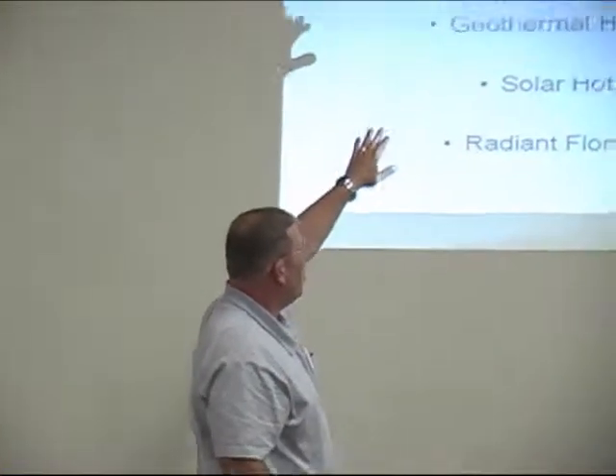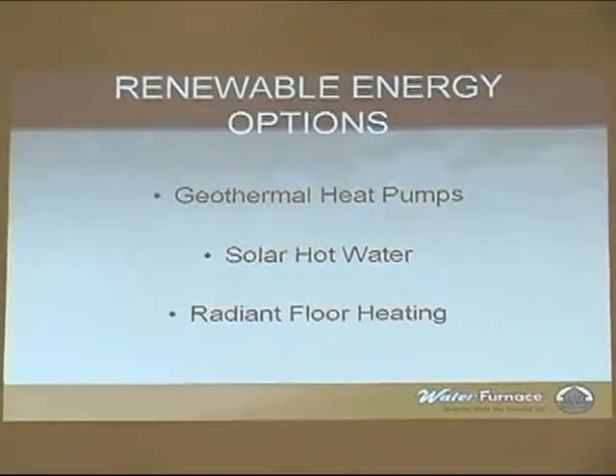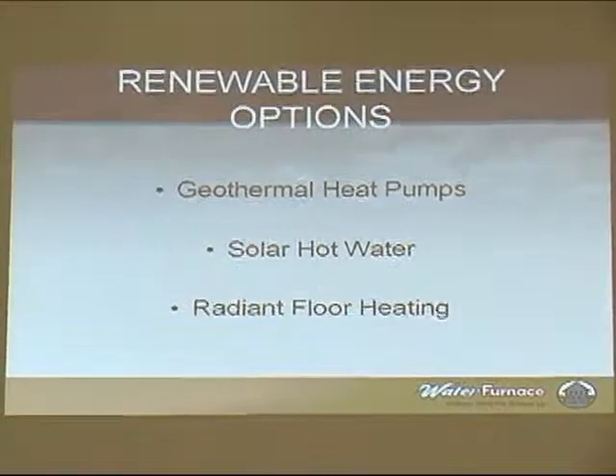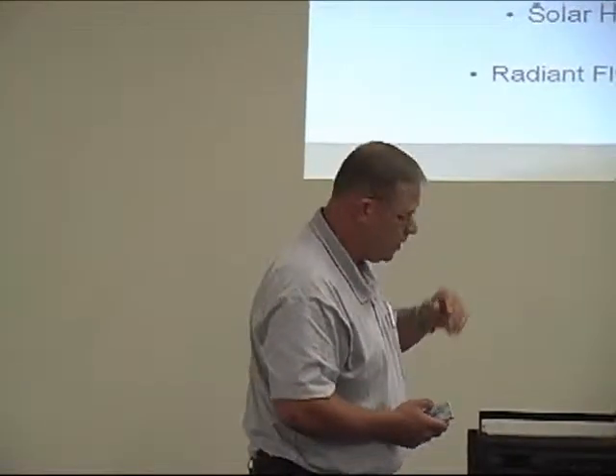And radiant floor is not so much tying in with the top heading as far as radiant floor itself, but it ties in real well with solar. And the reason is because radiant floor heating we can actually do at a lot lower temperature. We can do it around 100 to about 130 degree water temperature, whereas any kind of other hot water heating usually we're in about the 180 degree range. So we can tie those two in there pretty good.